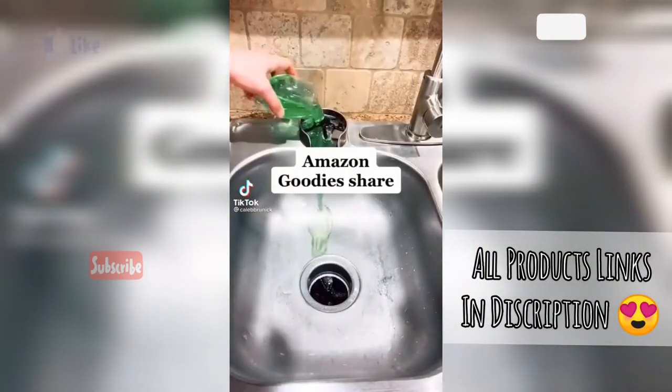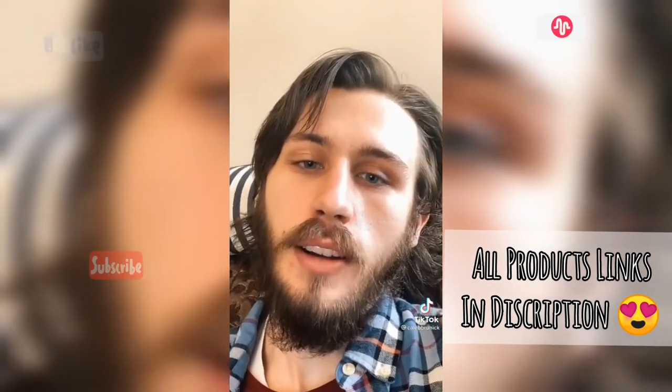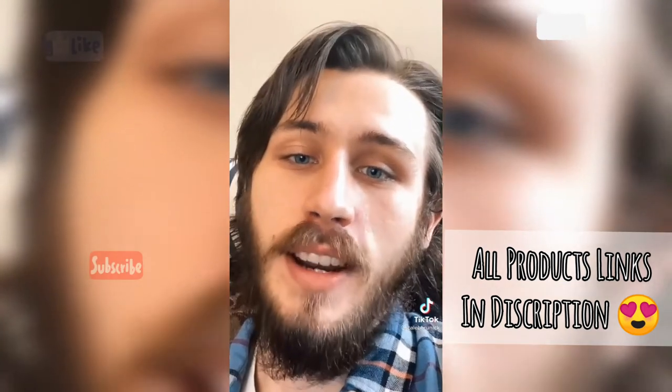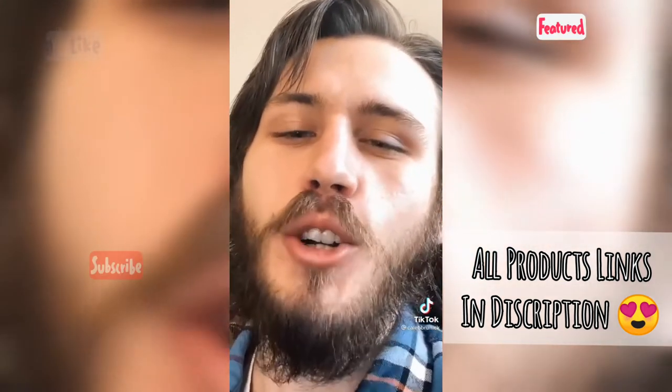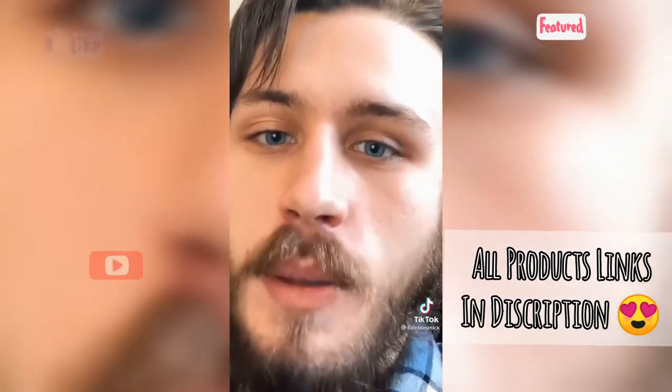This little Amazon gadget is gonna change the way you wash your dishes. My dad is a 6'1 ex-marine combat veteran and if he saw me waste as much soap as I just did for this TikTok, he would have said 'your ass is grass and I'm the mower, better run.'